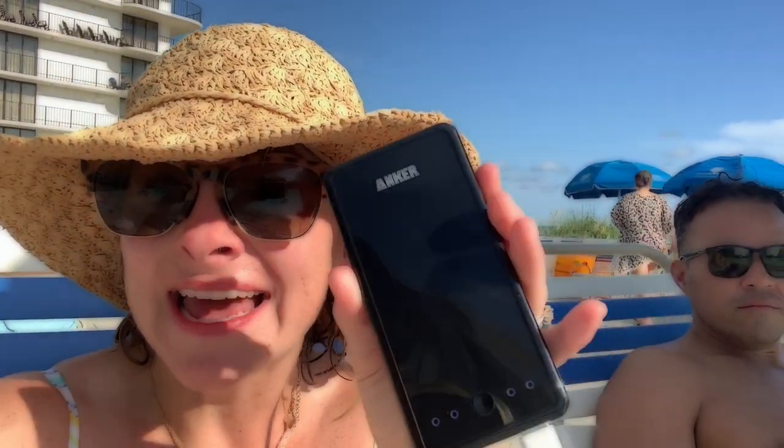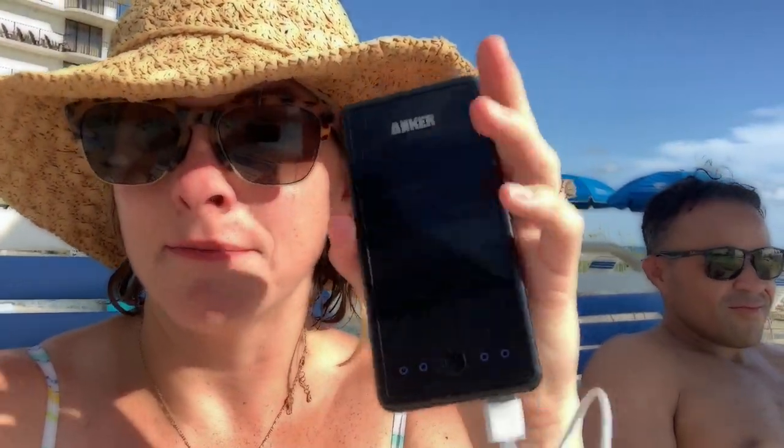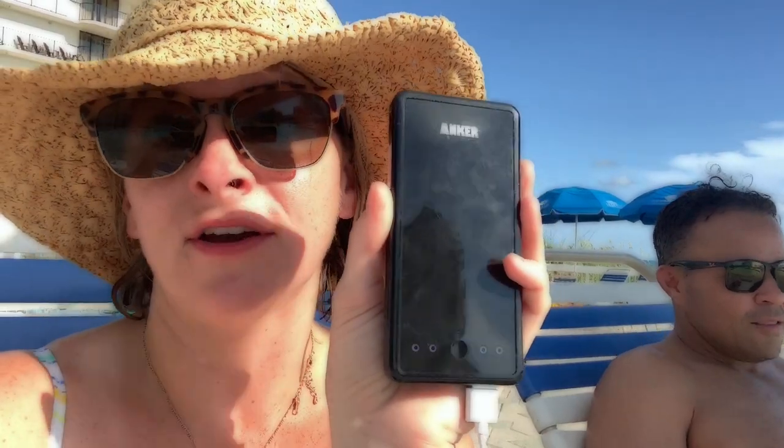Another really great must-have for the beach is a portable battery, because you're going to get to the beach and not want to go sit up in your hotel room. You're going to run out of battery because you'll be using your phone, and sometimes poor reception just eats up your battery life. So you definitely want a battery pack you can use to charge your phone while you're at the beach.